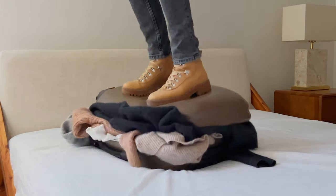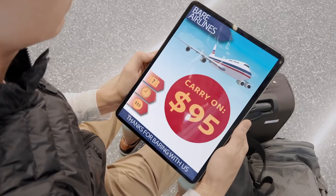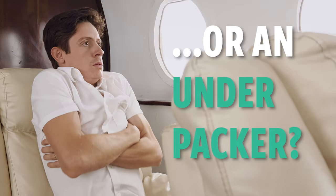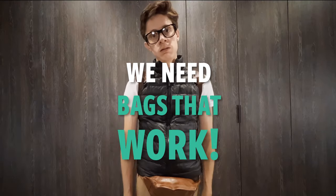Does packing for trips drive you crazy? Are you an overpacker spending hundreds of dollars on luggage fees? Or an underpacker trying to save money? Packing is such a chore — but not anymore.